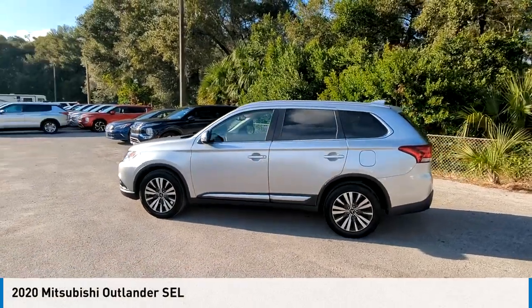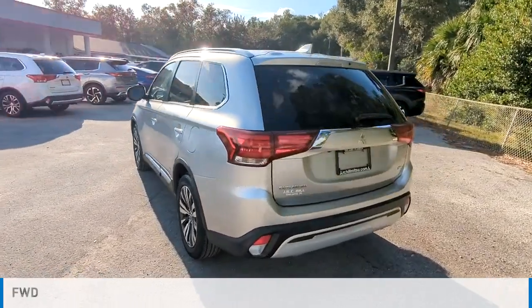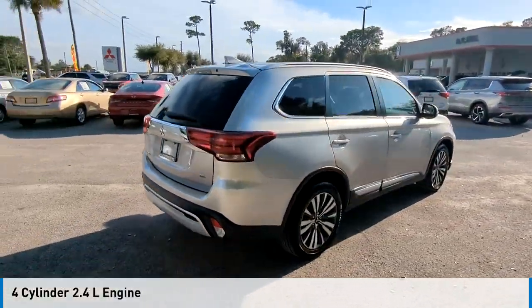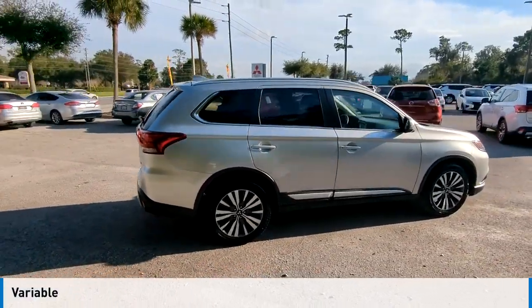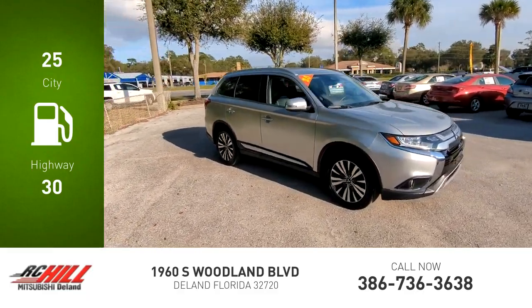You are going to love the 2020 Outlander. This vehicle is powered by a front-wheel drive four-cylinder 2.4-liter engine and comes with a continuously variable transmission. Great fuel efficiency saves you money by requiring fewer trips to the gas station.